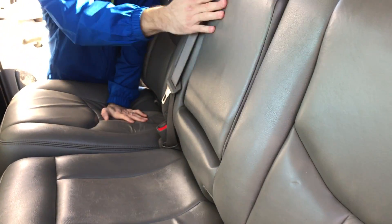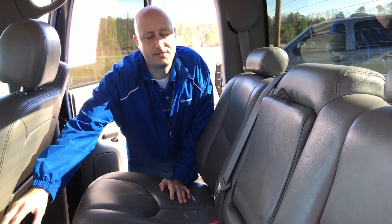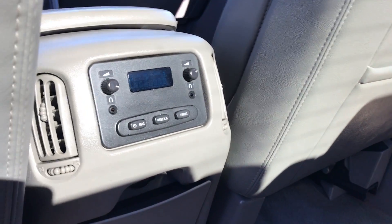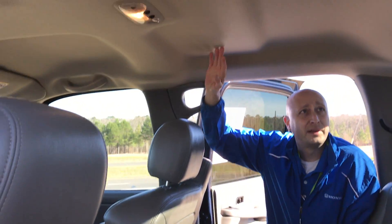Once again, you can see the leather is pristine — no scratches, no tears. You have radio controls in the back, so if you have passengers, they can plug in their audio and listen to their own radio station. Another thing that's usually the first to get dirty is your liner up top, and it's in perfect condition.